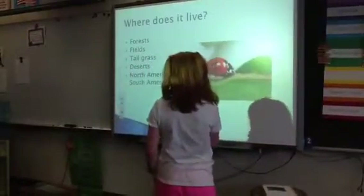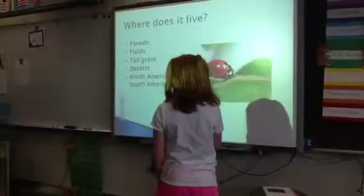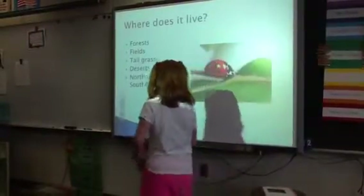Where does it live? It lives in forests, fields, tall grass, deserts, and North America and South America.